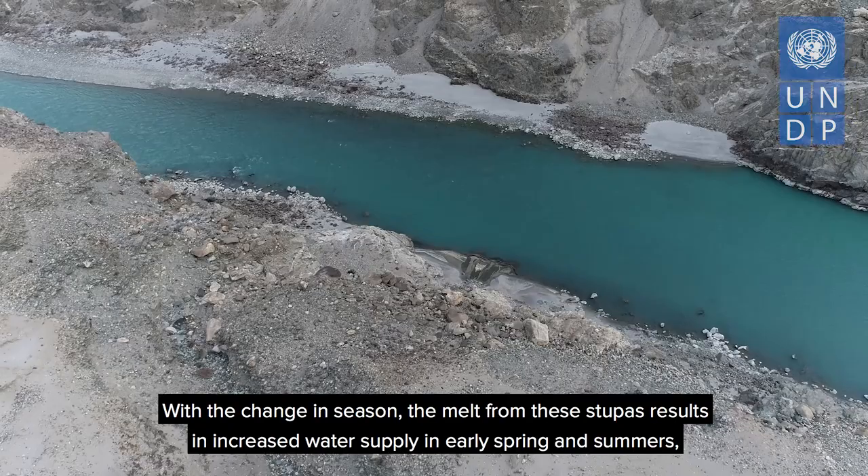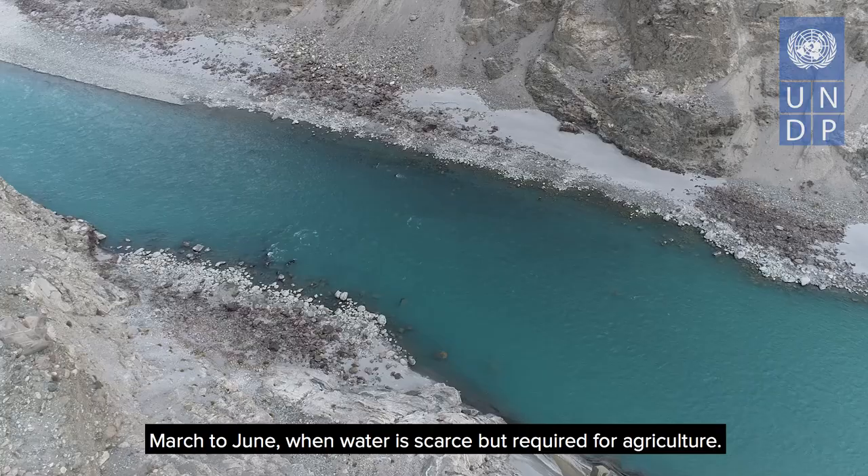With the change in season, the melt from these stupas results in increased water supply in early spring and summers, when water is scarce but required for agriculture.